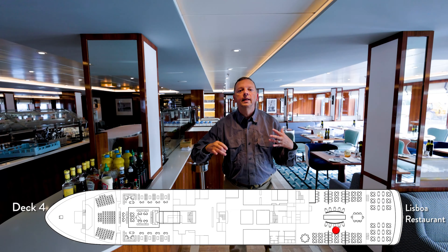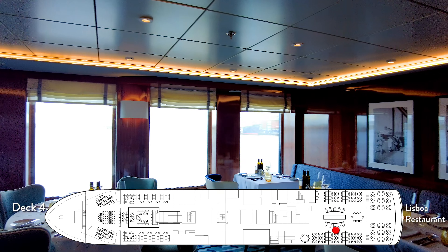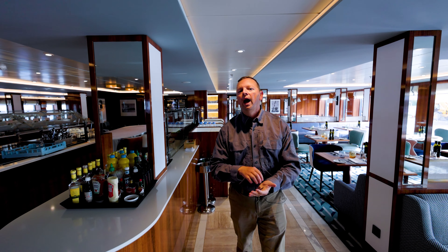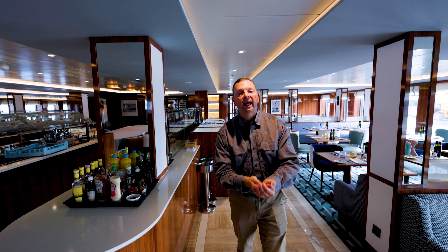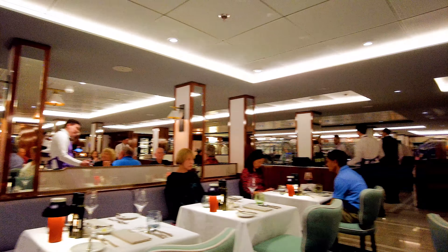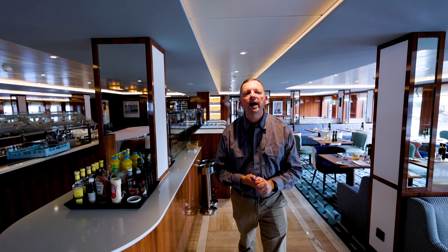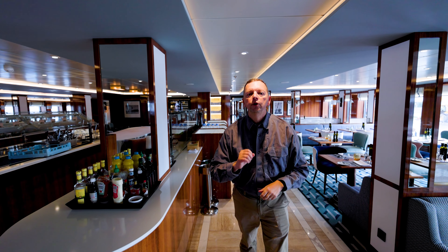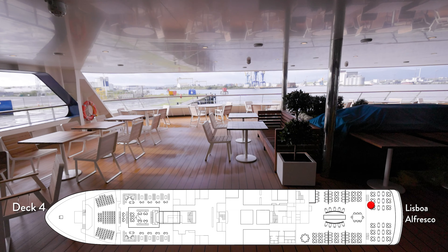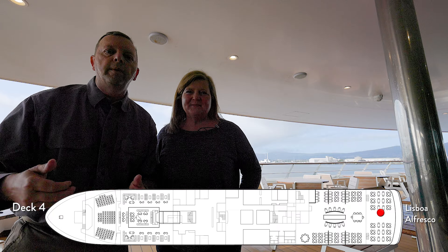We are now at Lesboa, which is the main dining room. You could also say it is the specialty restaurant and the buffet — it's all of that, because on such a small ship you only have one dining room outside of room service. On breakfast and lunch it provides à la carte and buffet, and then at night it is a sit-down restaurant. And because we're sailing in September in the British Isles, we also have an outdoor area just outside. Here we are in the back — the outdoor area outside of Lesboa.